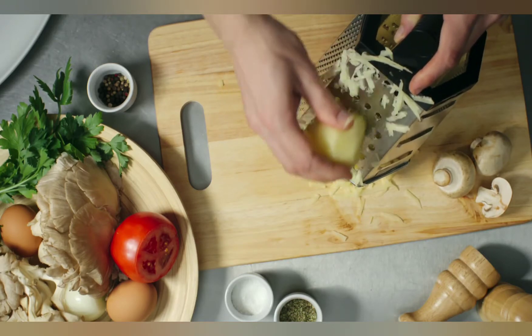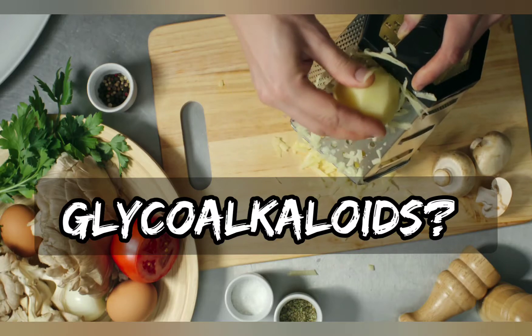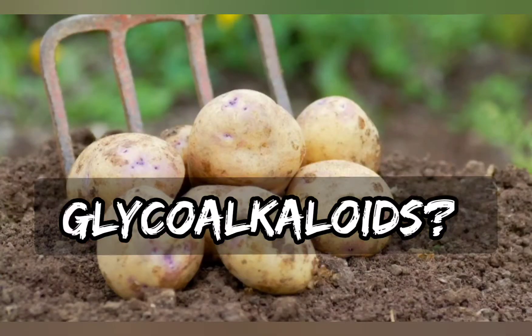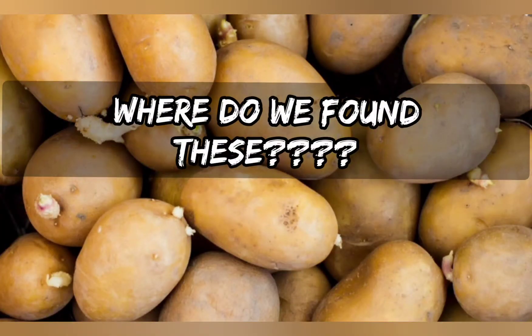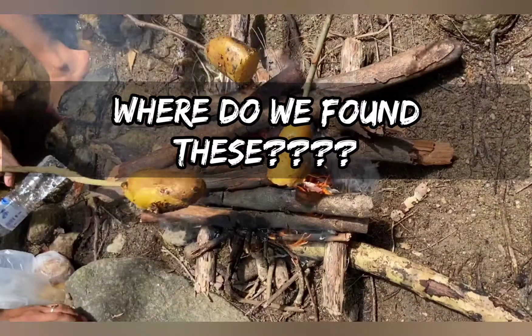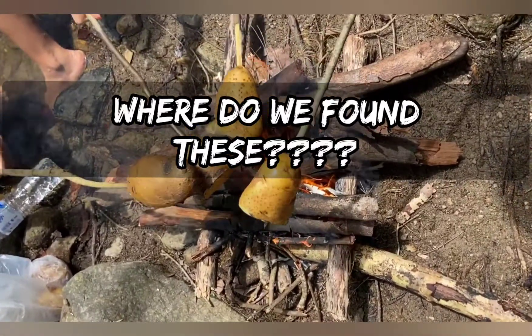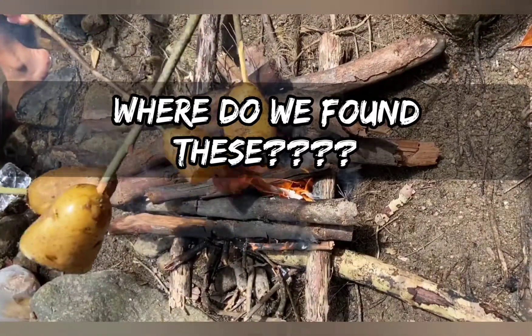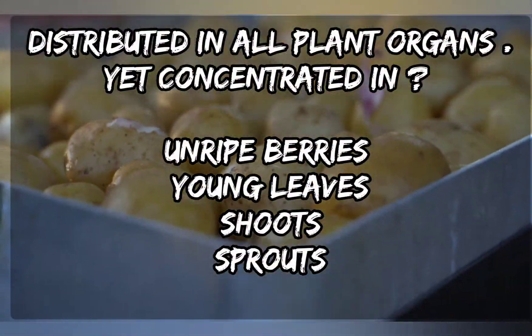So how does this occur? Glycoalkaloids occur naturally in potatoes and are very toxic to humans if consumed in high doses. These glycoalkaloids are found in the peels, and prolonged exposure of the tubers to light will stimulate the formation of glycoalkaloids.